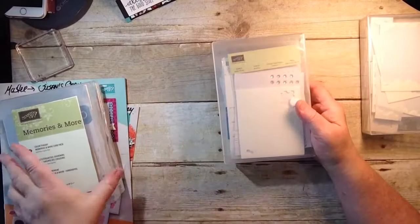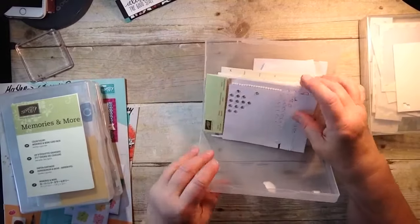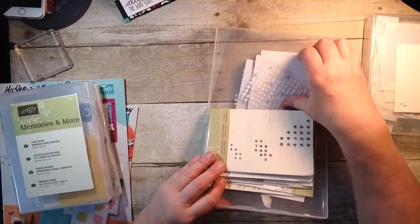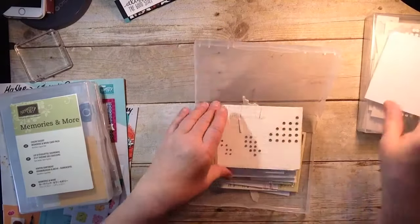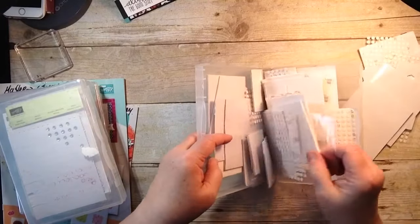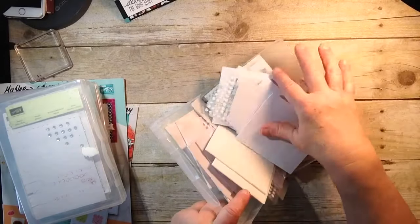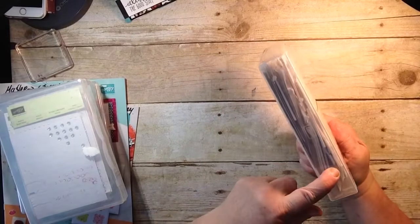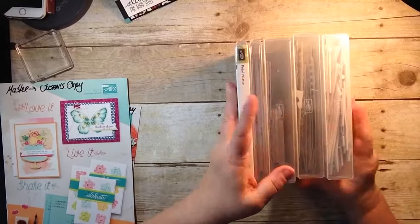I also use these wooden cases — or the other ones — for storage in general. I keep my pearls, rhinestones, and little embellishments in one. I have another one for Stampin' Dimensionals, things from Paper Pumpkin Kits, little glue dots, and even Velcro strips. I think I'm going to have to start another box soon. You can label the side with a label kit, and all of your stamps and all of these boxes are the same perfect size, so they store together neatly.